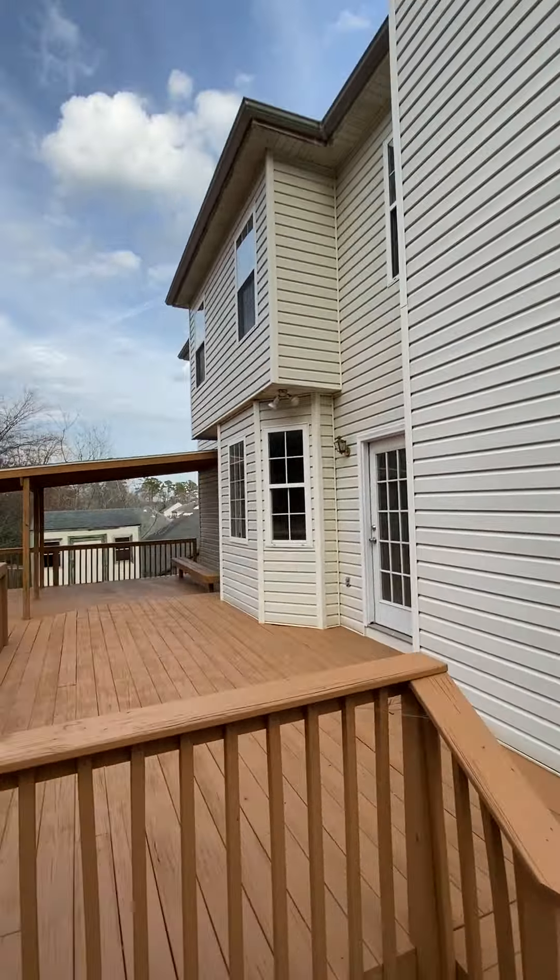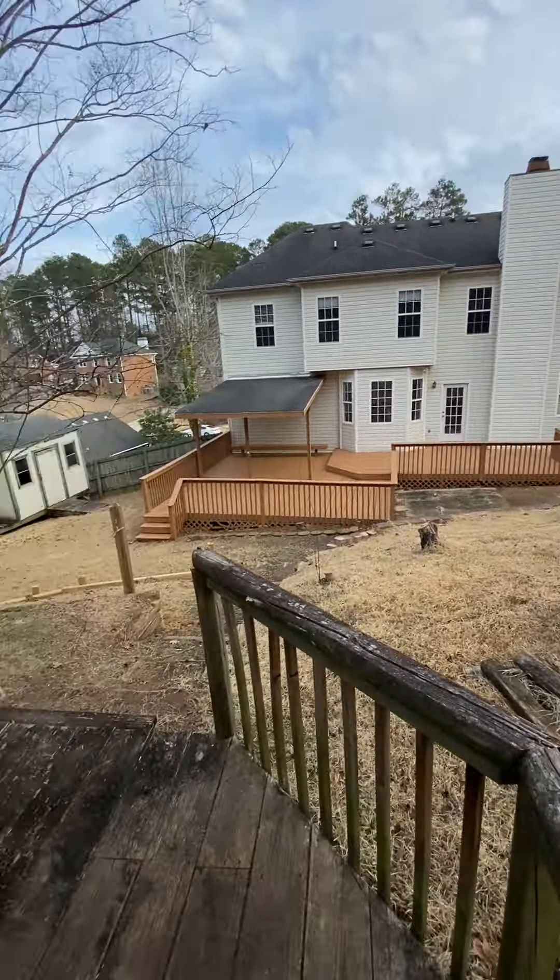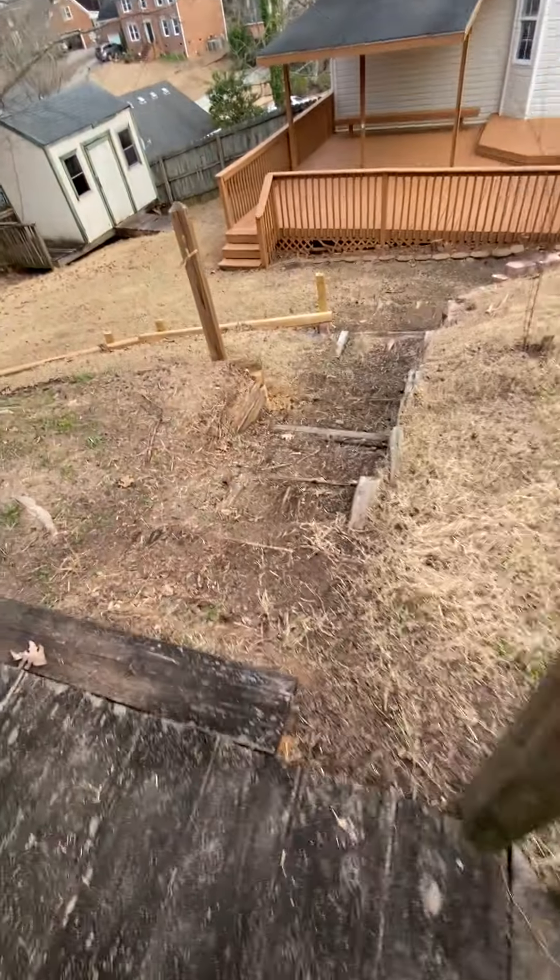Just hit my head on a limb. This is just a really worn out deck up here, about halfway up the house. Hit my head on that limb coming up. It's just straight down to the deck — my car's way out there. So I'm going to put it in here.